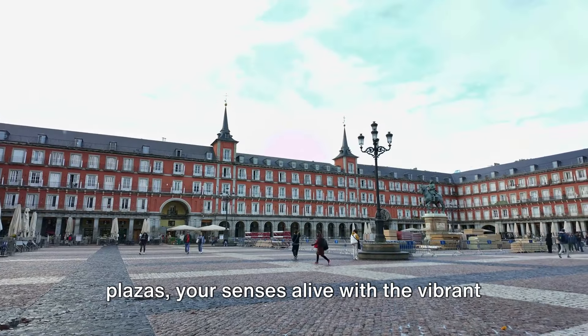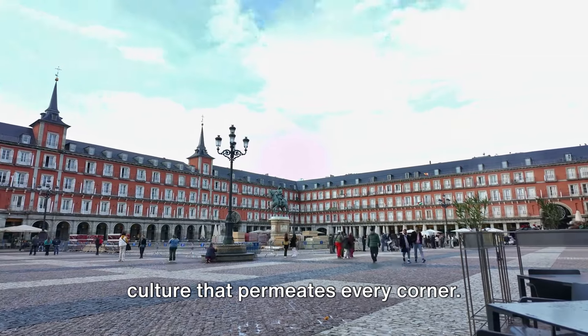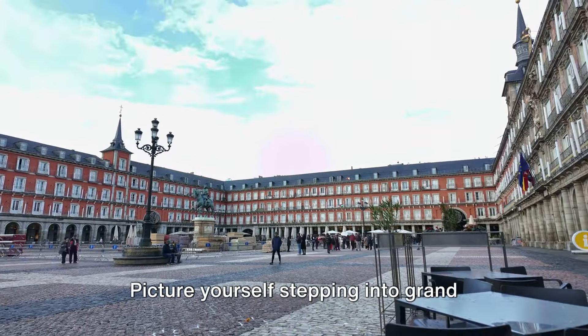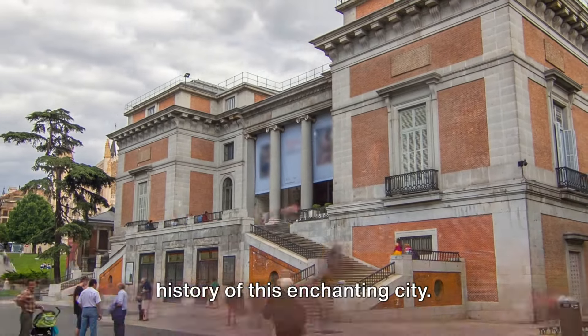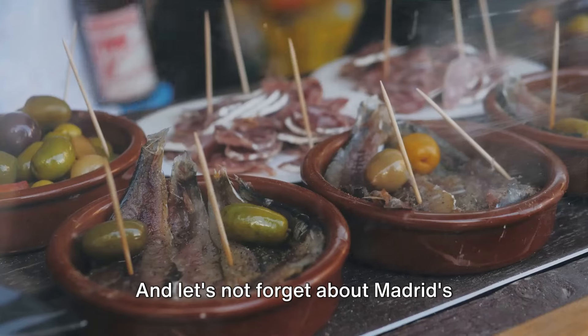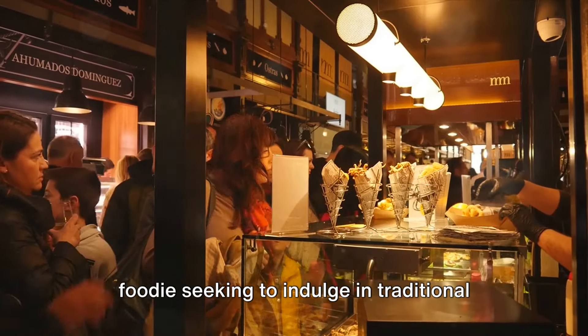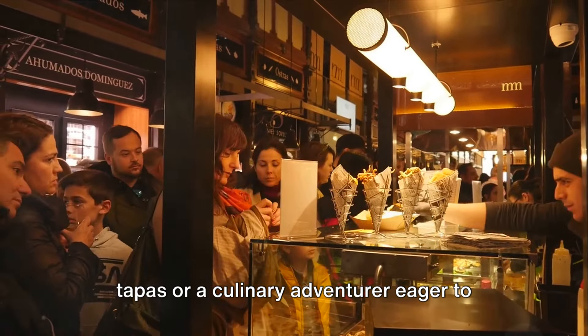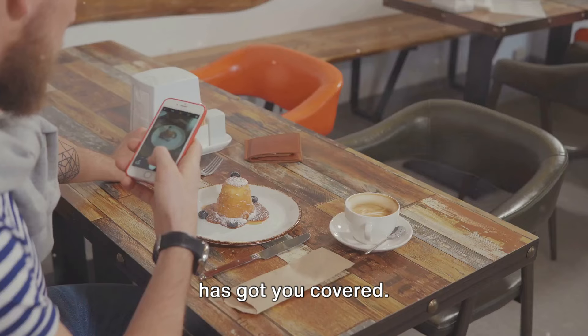Imagine strolling through centuries-old plazas, your senses alive with the vibrant culture that permeates every corner. Picture yourself stepping into grand museums, their walls echoing with the rich history of this enchanting city. And let's not forget about Madrid's diverse culinary scene. Whether you're a foodie seeking to indulge in traditional tapas or a culinary adventurer eager to try contemporary Spanish cuisine, Madrid has got you covered.